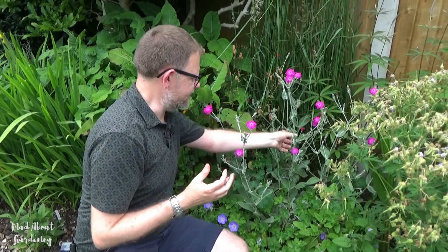Another brilliant slug-proof plant is Stachys officinalis Hummelo. It has beautiful spires — not quite open yet, but they'll open into lovely pink spires. The slugs do not like it; it has quite a feathery, furry type of foliage, and is perfectly slug proof. These are really great if you have a big space, and they are fantastic for bees — the bees absolutely adore them. So not only are they great for wildlife, they're also slug proof: a real winner.